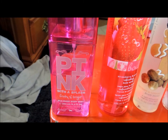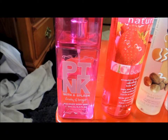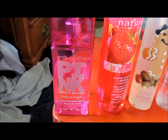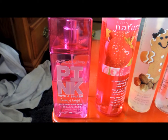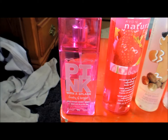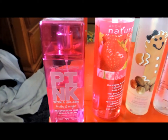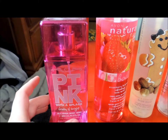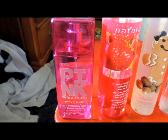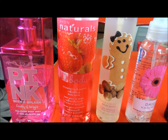Next we have Fruity & Bright by Pink. I couldn't find a company description for this perfume either, probably because they discontinued this fragrance — which I'm sad about, because I truly enjoy this fragrance. This is one of my favorites and I'm trying to make it last since they discontinued it, so hopefully they will bring it back.